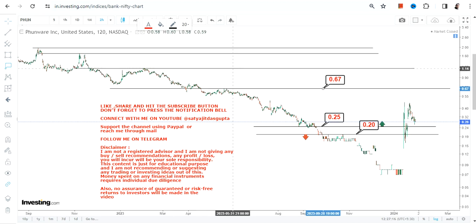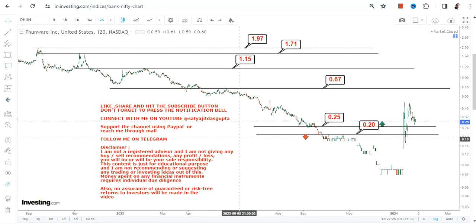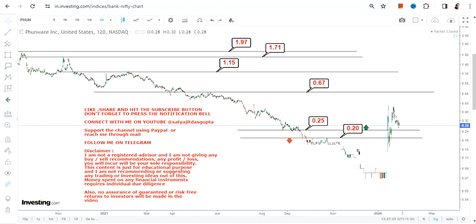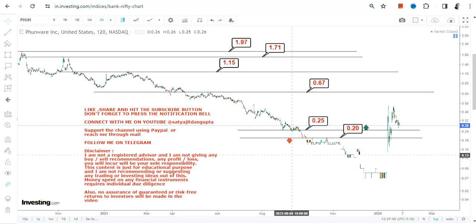The immediate target is 0.67, then we have our next target at 1.15, and eventually you will see an extension towards or in between 1.71 and 1.97. All these levels are independent and equally important, because we are looking at a near-term perspective of this price move, so you need to take one step at a time.